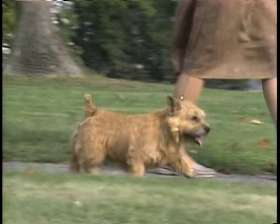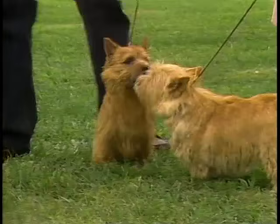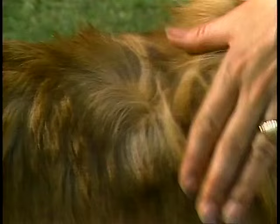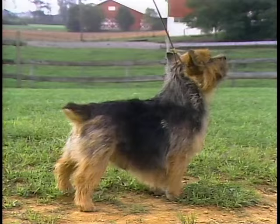The Norwich Terrier is a fearless, happy little dog bred to hunt small vermin. The Norwich Terrier stands about 10 inches tall when measured at the withers and weighs about 12 pounds. The coat is hard, wiry, and straight and comes in all shades of red, wheaten, and black and tan.